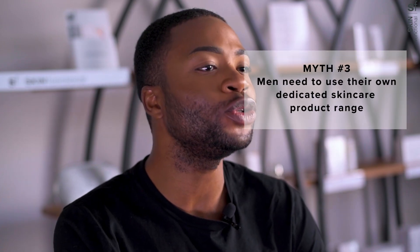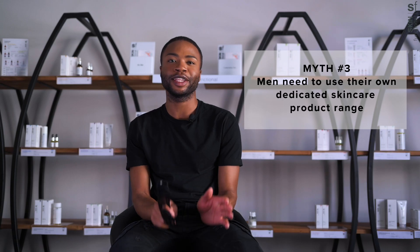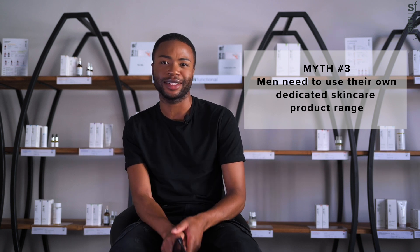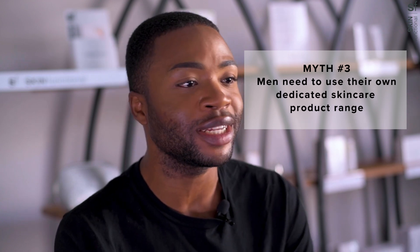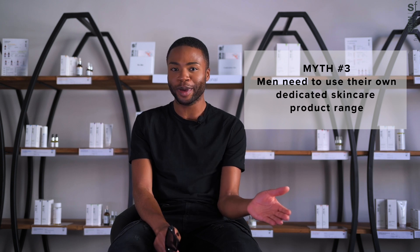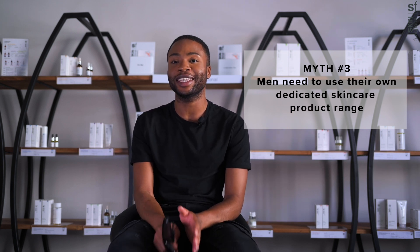Number three: men need to use their own dedicated skincare product range. Again, the core structure of the skin for men and women is exactly the same. This is the reason that Skin Functional is a unisex brand that caters for everybody and can definitely be used by both men and women. Men do not necessarily need a specific skincare line.